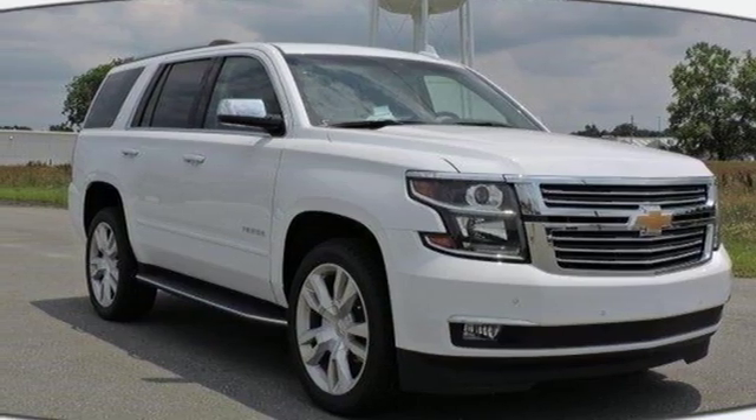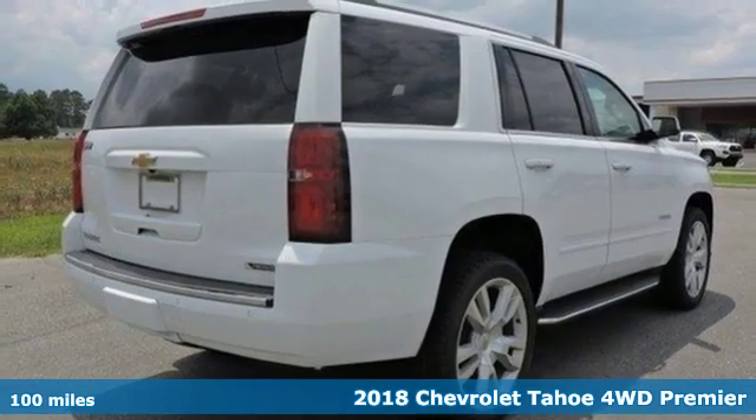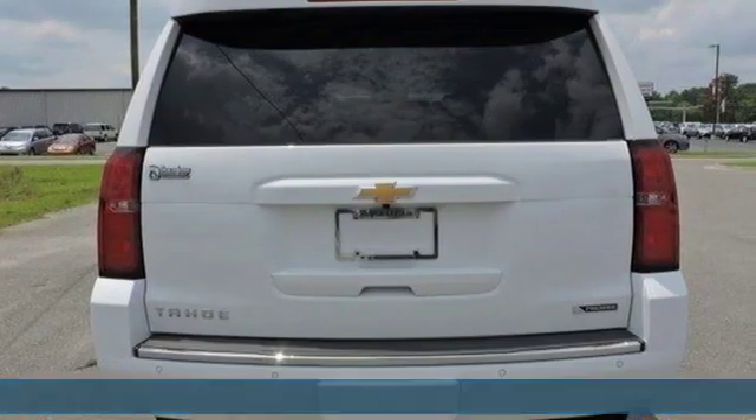It's the new 2018 Chevrolet Tahoe. Providing you with a bounty of big-time capability, it's quite simply the do-it-all full-size SUV that accomplishes anything.